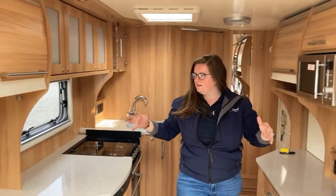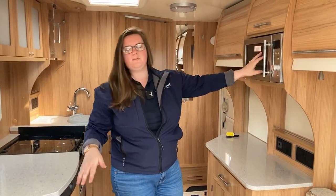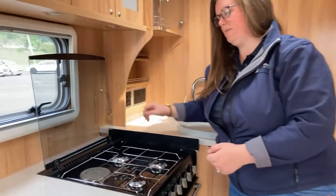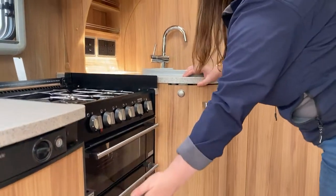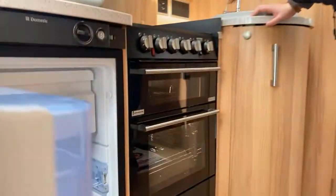Now here is your kitchen element to the caravan. You have your microwave, your three gas hobs and your electric hot plate. In this cooker you have your separate grill and your separate oven, and then your under-the-counter fridge as well with a little freezer box there for you as well.